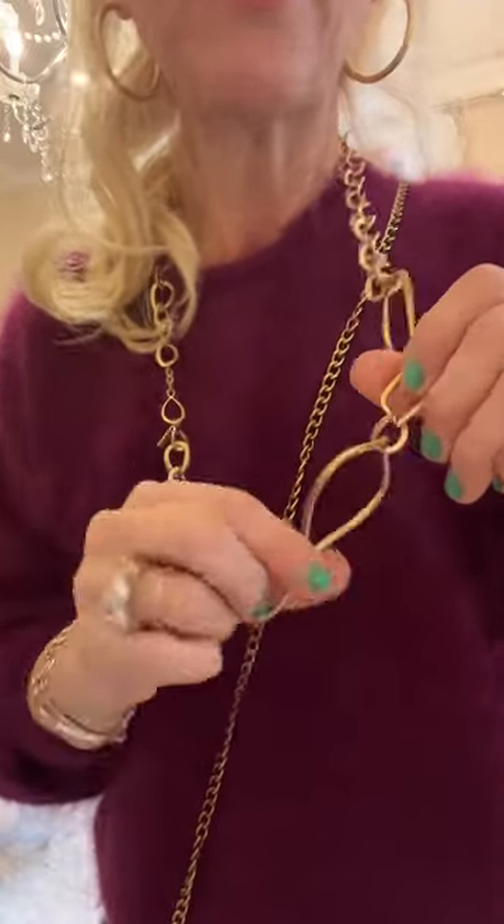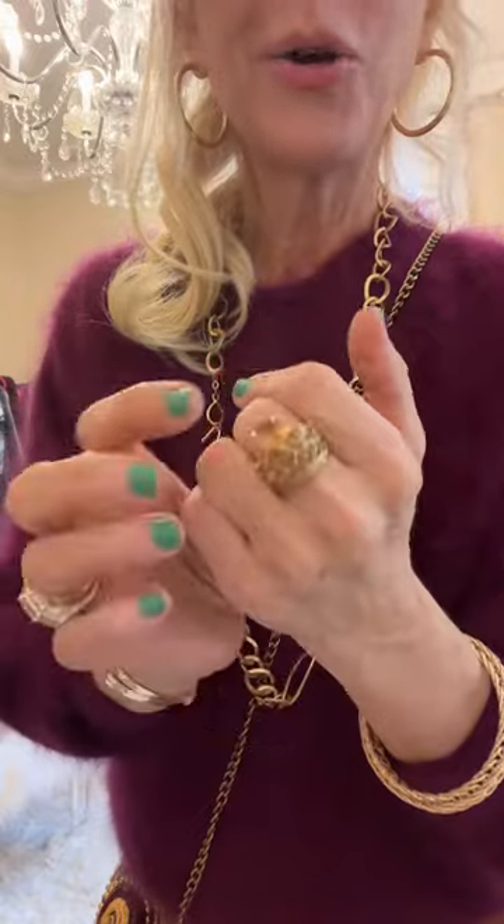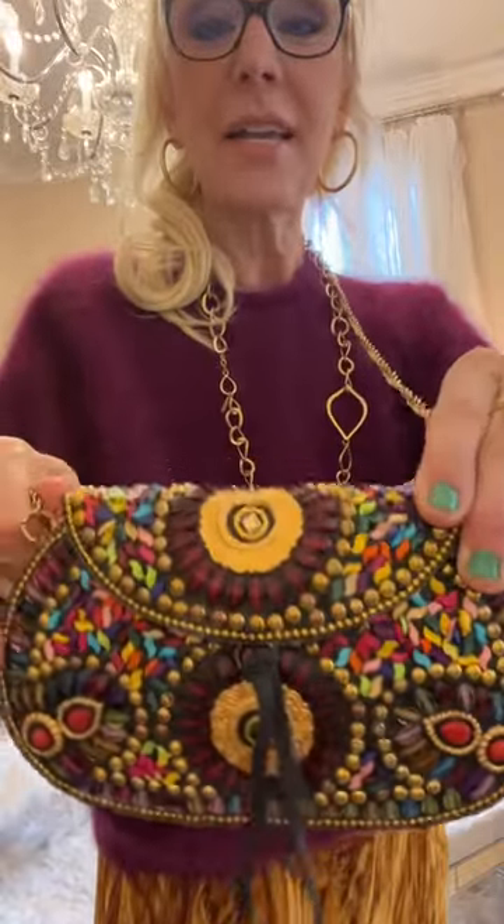I'm wearing this beautiful old gold chain that I've had forever. One of the links has got some extra sparkle in there. A fun gold stoned crown ring, gold bangle, gold hoops, and also a gold bag. Look at the fun colors in it — they kind of tie in together with the deep color of the sweater and the gold and the trousers.